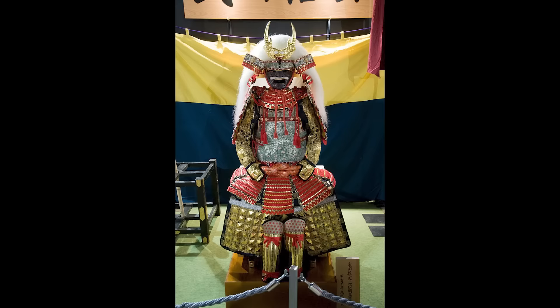Takeda Shingen was also the name of a daimyo who wore a set of armor that looks kind of familiar. He was one of the most powerful warlords during the Sengoku period of Japan. And speaking of Japan, get a taste of it with today's sponsor, Sakurako.